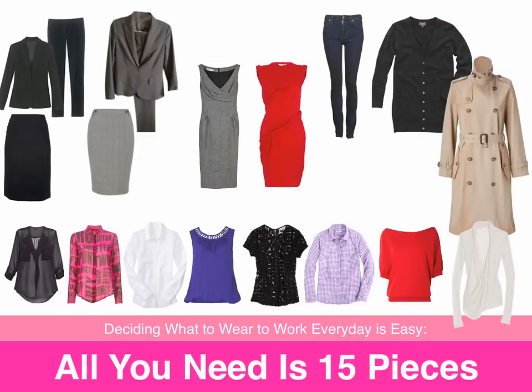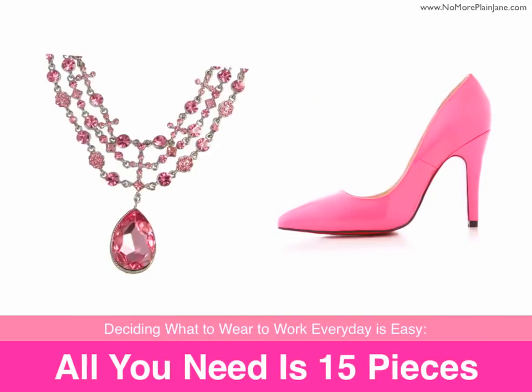If you have all of these items, then you should have no problem deciding what to wear to work. These basic pieces are enough to start building a proper work wardrobe. However, there still are shoes and accessories that you need for your wardrobe, and those really could fill an International Space Station.